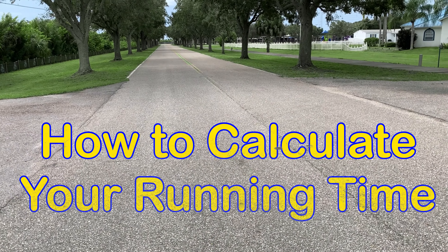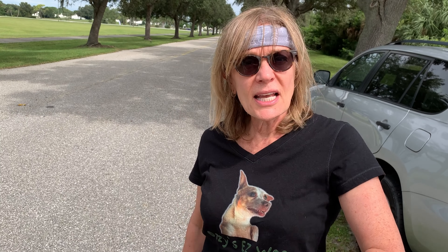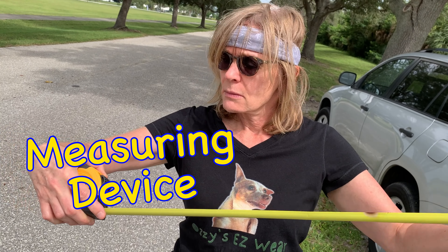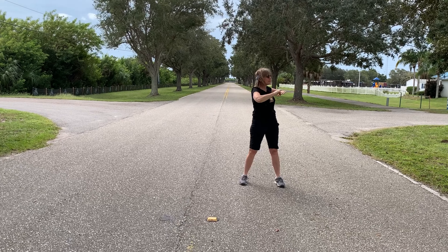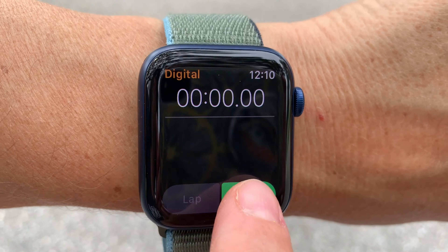In order to figure out how fast you can run, you will need some tools. Number one: a timing device to see how fast you can run in a 10-second increment. Second: a measuring device to see how far you've run. All right, ready? Three, two, one — start!